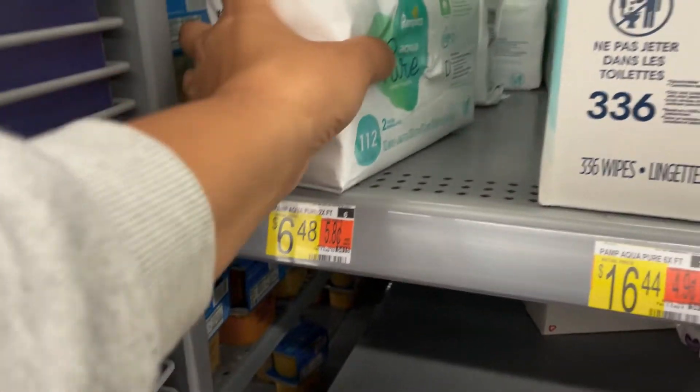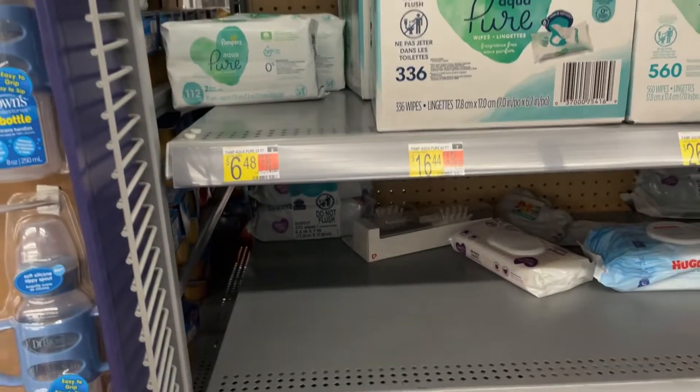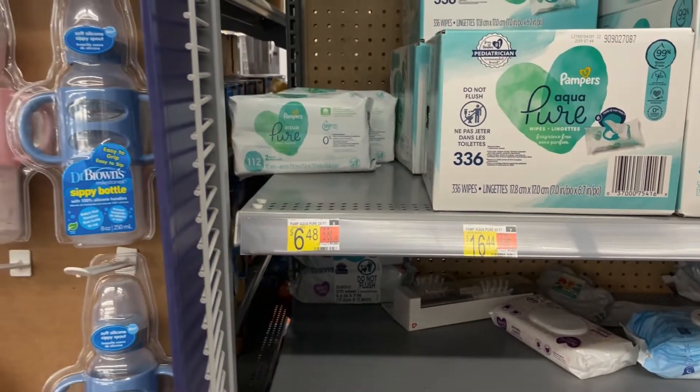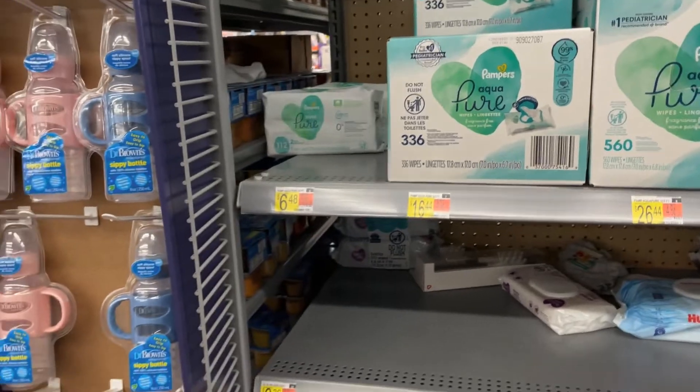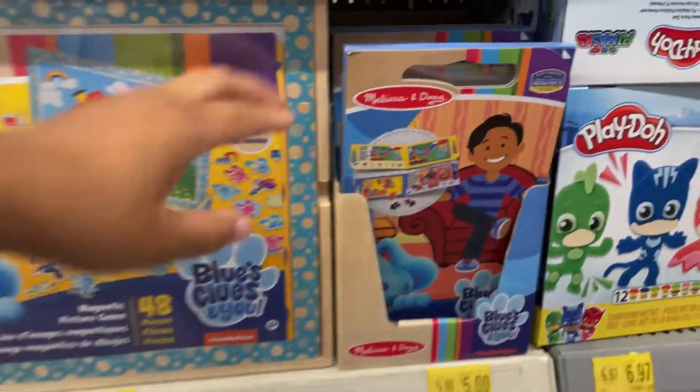These wipes are $6.48 — there are 112 wipes and they come in two packs, so I'm grabbing one of those. I'm also going to Kroger because I have a deal where you buy diapers and get wipes free, so I'll do that as well.